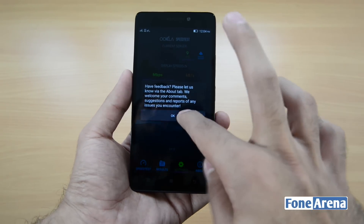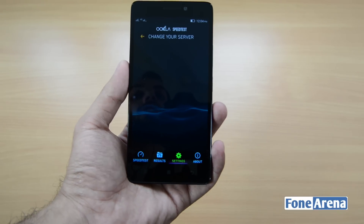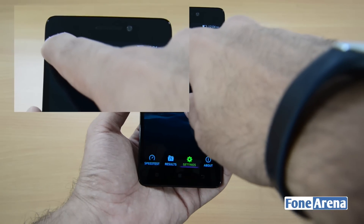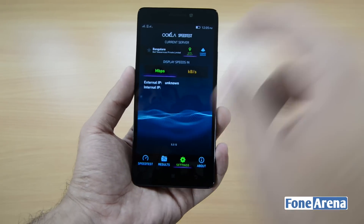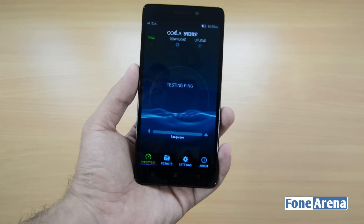Let's change the server and try to find the Airtel server, as that usually gives the best speeds. As you can see, the 4G symbol has moved from the left side of the first SIM to the left side of the second SIM. It's not showing any Airtel server, so we'll just go ahead with the auto-select server. Begin test.